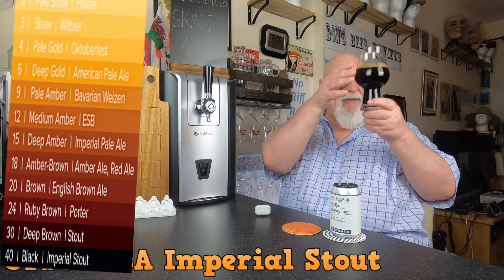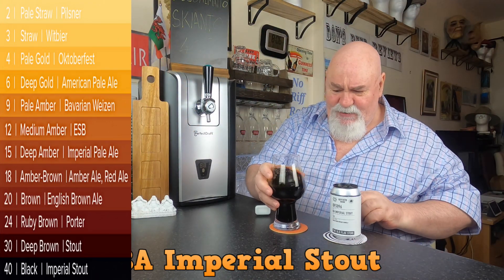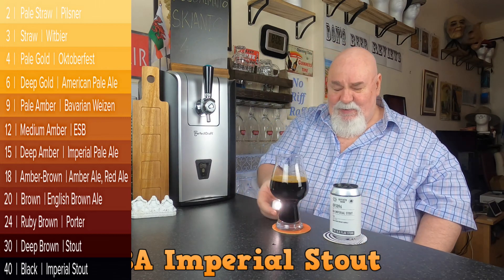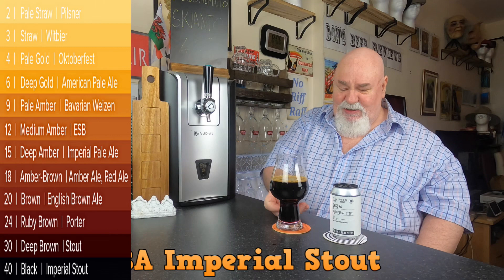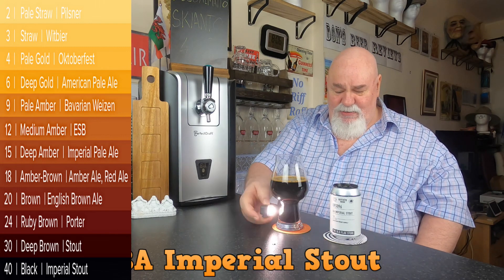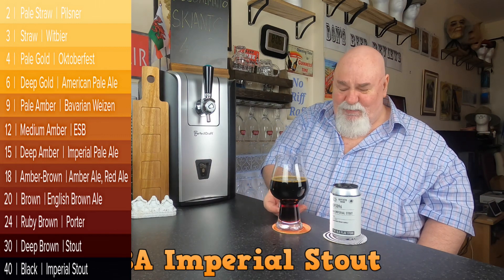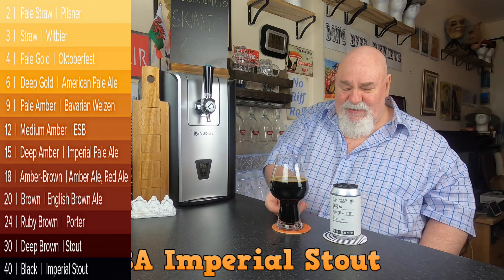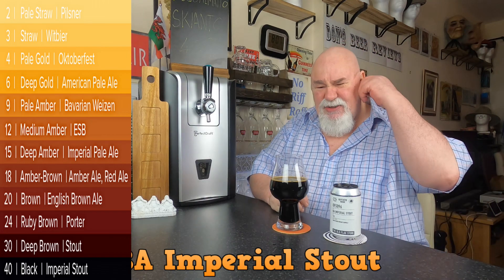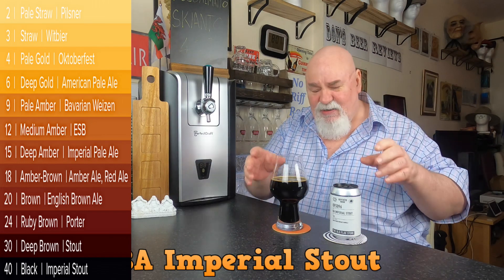We'll have a wee look. Not much head to speak of there — you wouldn't expect that at 15 percent, would you? Let's have a wee look at the colour — not much light getting through. I'll put it on the highest setting and see if anything gets through. It's almost black, very very deep brown. You can't get a jet black beer, I don't think — I've never seen one. There's always a hint of colour.